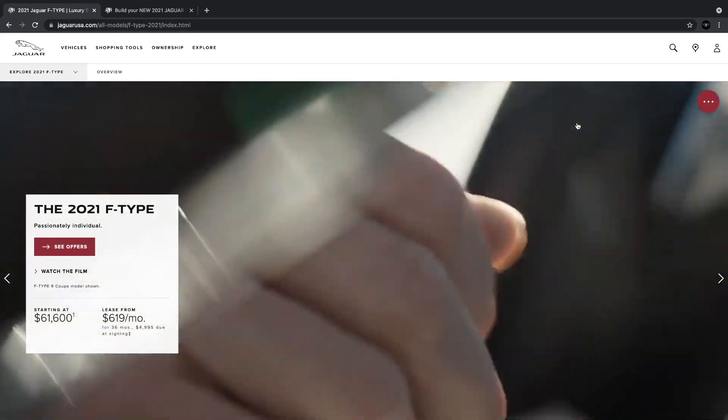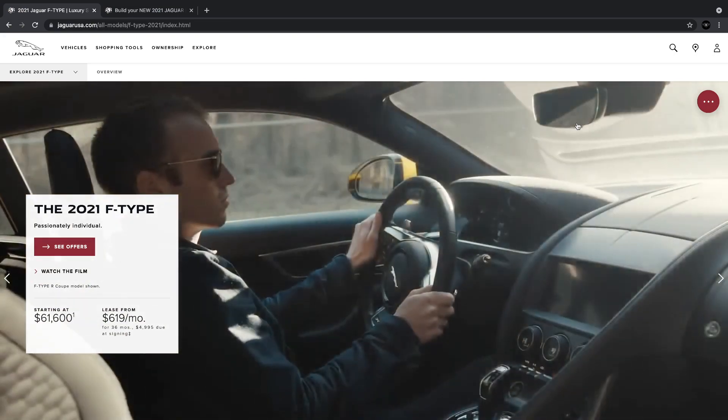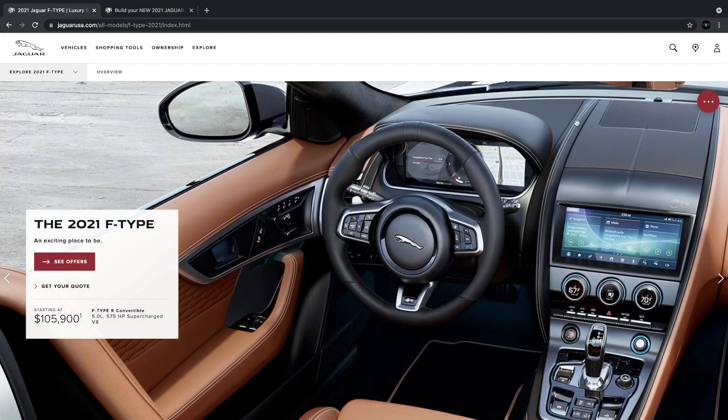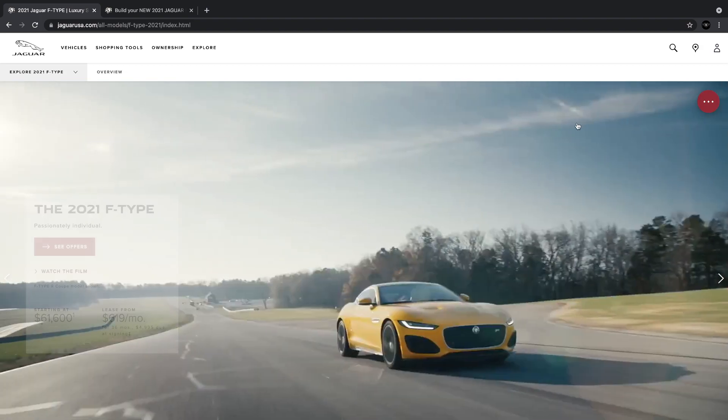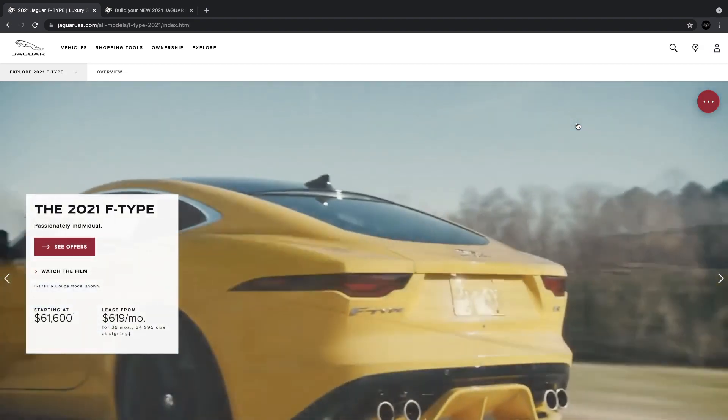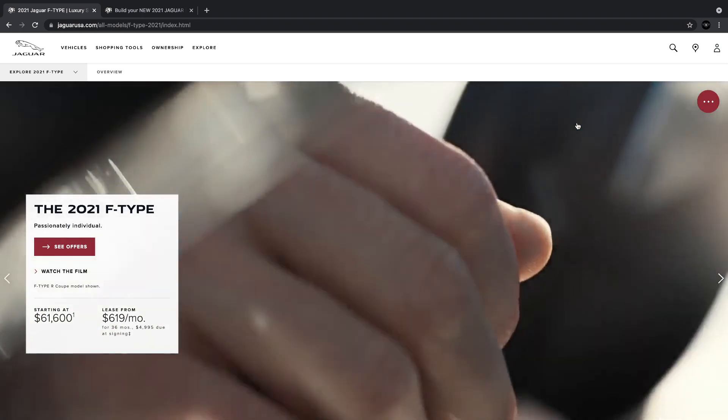Hello everyone, today we're going to talk about the 2021 Jaguar F-Type, running every option available by the manufacturer to find out if it's worth it. If you find this video useful, go ahead and give it a thumbs up; if you really like it, subscribe. I'll be using a random zip code for the build — feel free to drop yours in the comments for my next video.